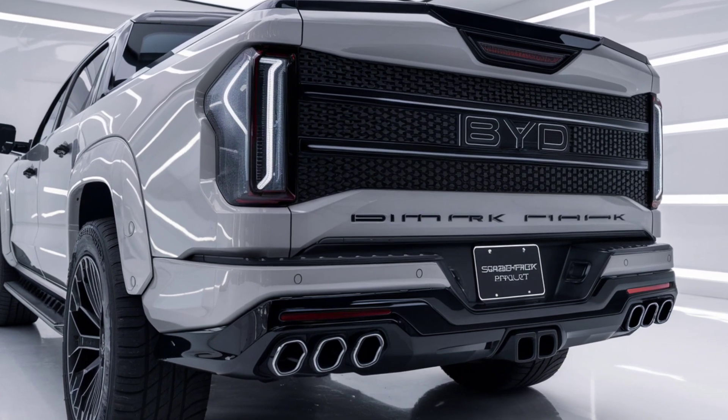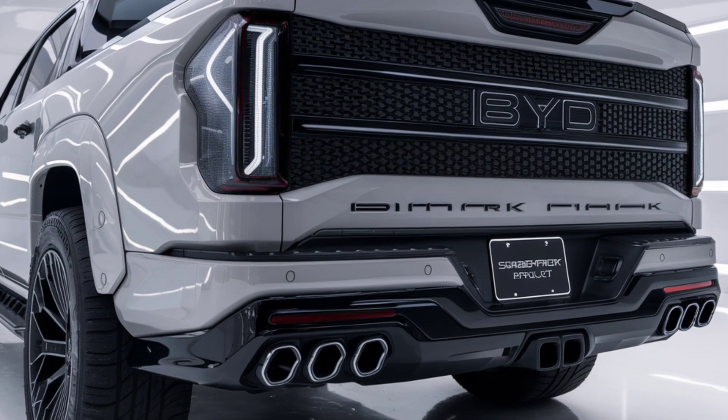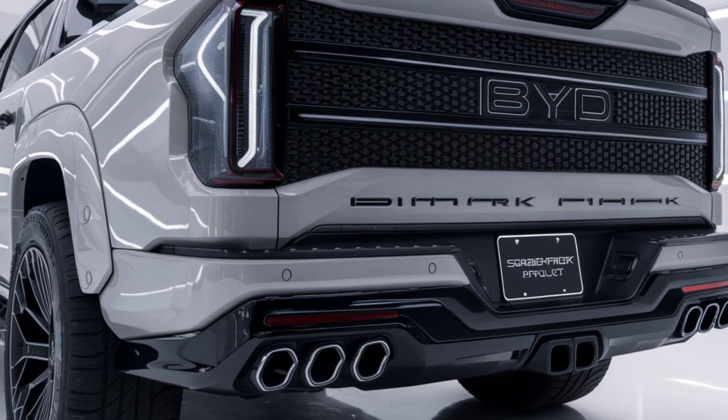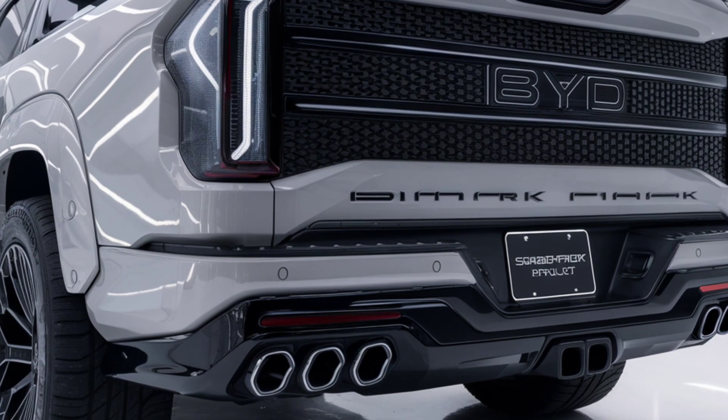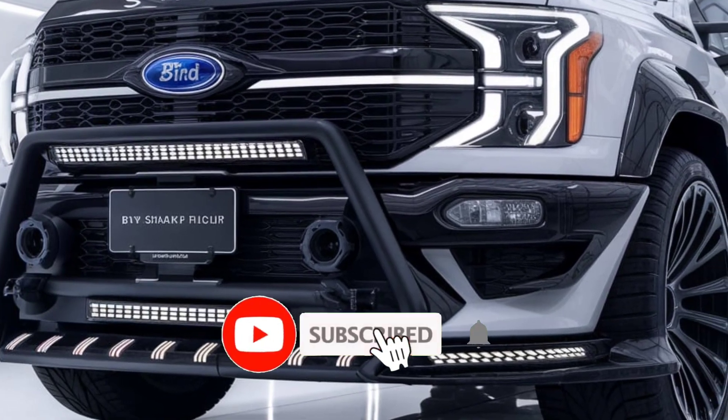Powered by BYD's latest Blade Battery technology, the Shark offers a range of up to 400 miles on a single charge. Dual electric motors provide all-wheel drive and a whopping 600 horsepower, making it capable of towing up to 11,000 pounds.